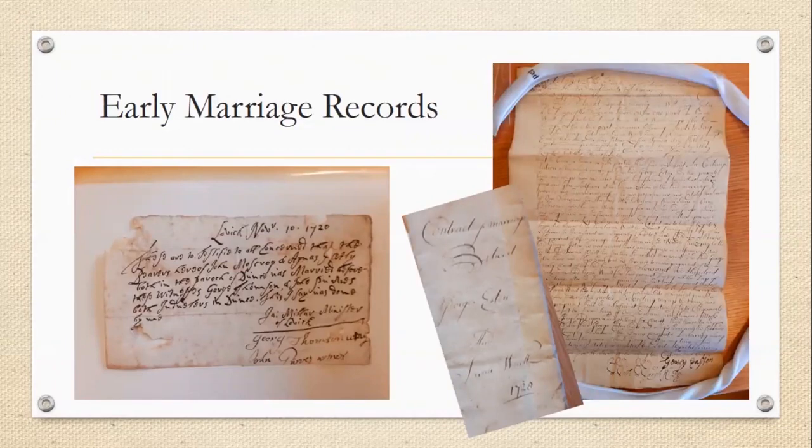In the archives, you'll find some early marriage records. This is a record from 1720 — a marriage certificate giving the names of the bride and groom, the witnesses' names, what parish they were from, and the occupation. On the right is a marriage contract — these tend to be for people who are a bit more well-off. It will give you a lot more detail on property that was held, parents' names, and it gives witnesses at the bottom as well.